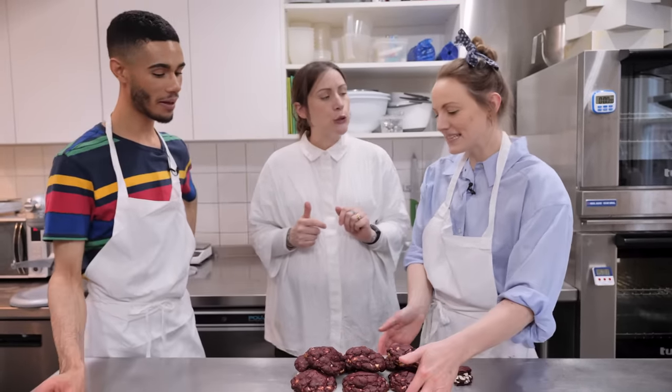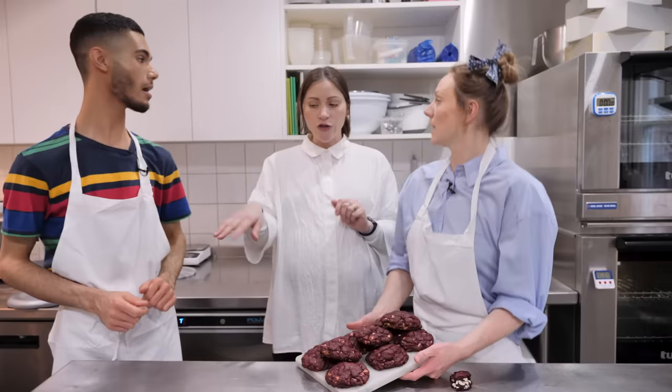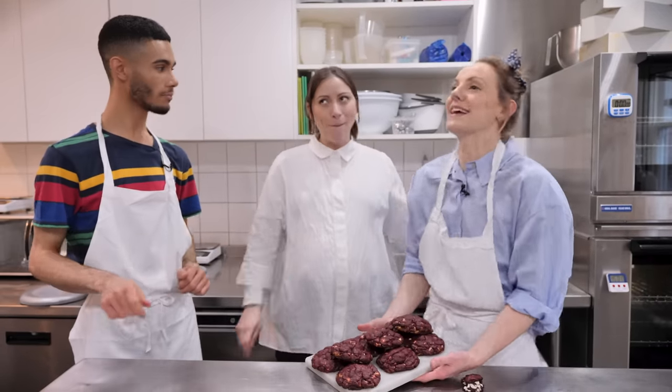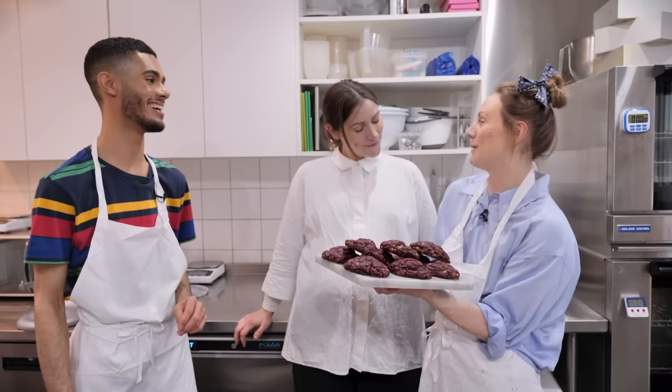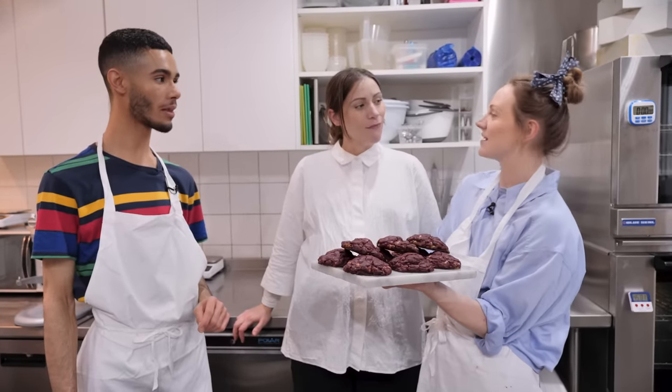We'll take these downstairs for the customers. See you next week — one of us, or all of us, will be back next week with another recipe.